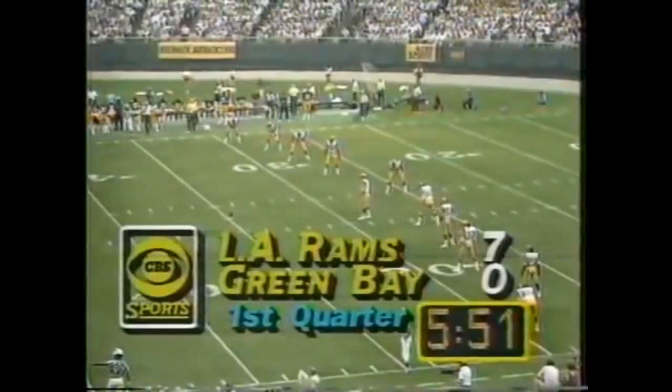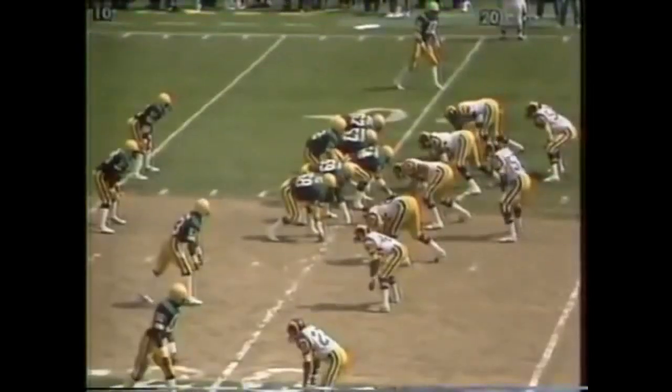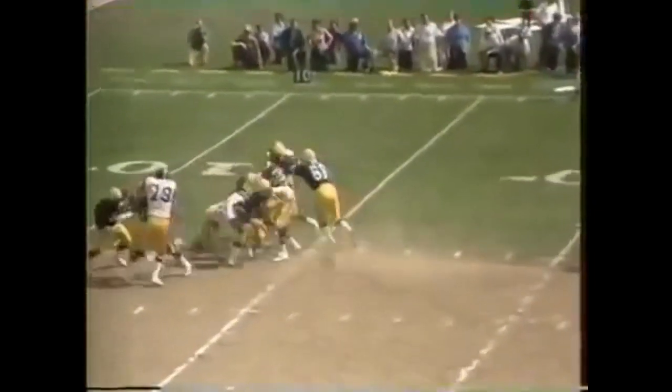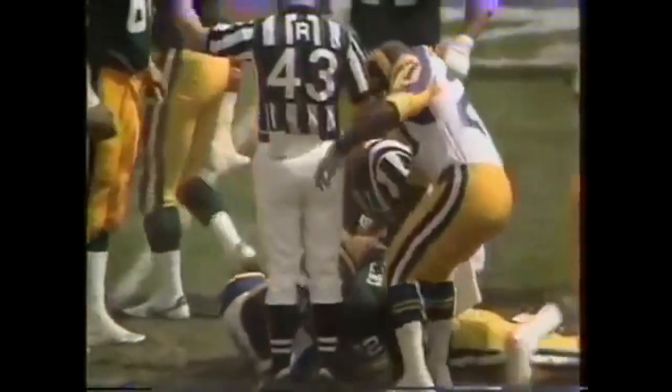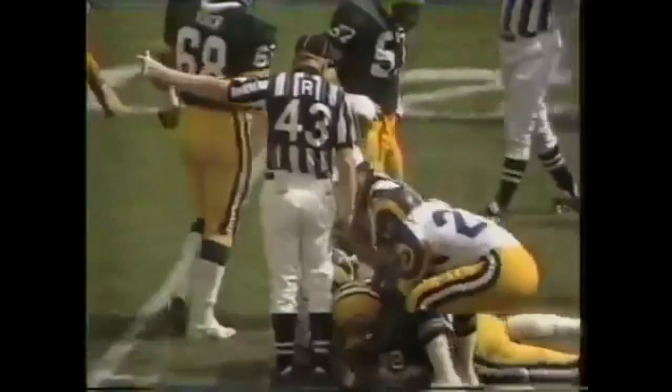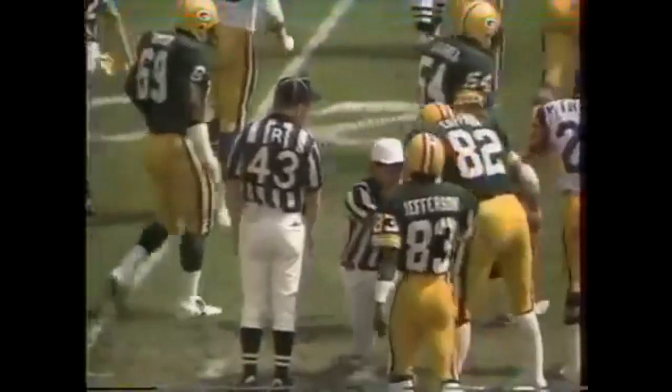You have to have good hands. The Packers survived one fumble, but not the second. Dickey fumbles the ball — it's up for grabs. It looked like Green Bay got it back. That's their third fumble. Now they say the Rams have the ball. Red Casson says the Rams have the ball. Coming away with it was the defensive back Johnny Johnson, and he took it away from the Packer player.